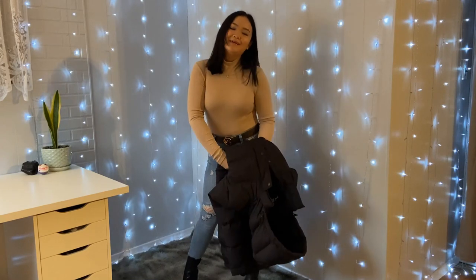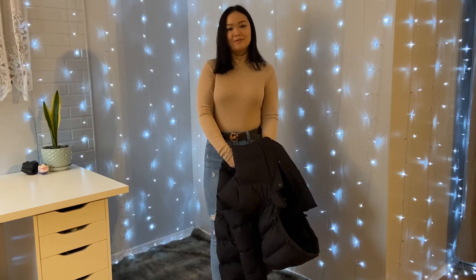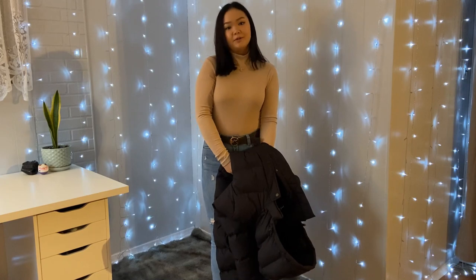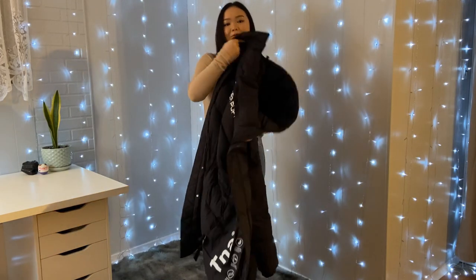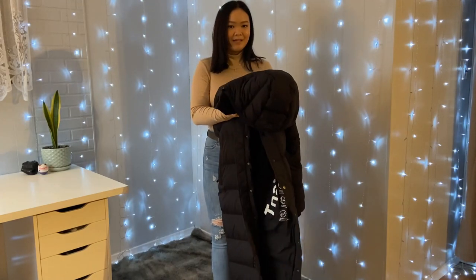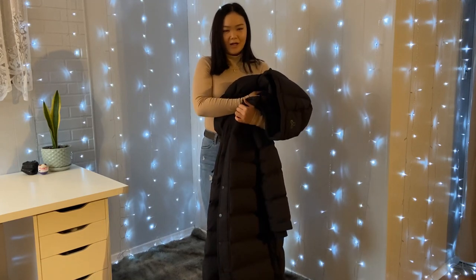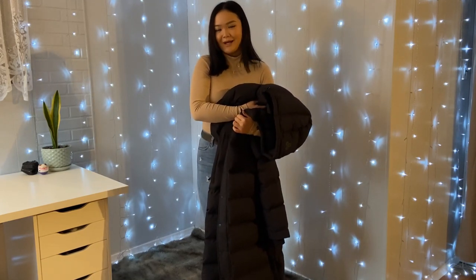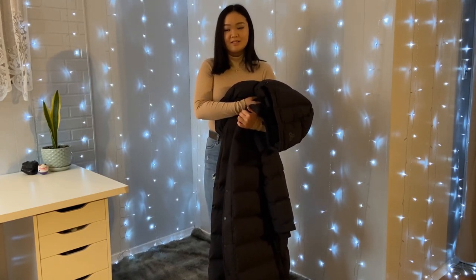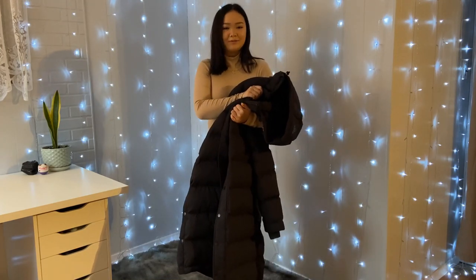Hey everyone, it's Bianca and welcome back to another seemingly perfect video. In today's video, we are going to be doing a little lookbook of different ways to style the Arridsia Super Puff Long Jacket. I have it in matte black and we're also going to be hearing my thoughts and how I've felt about this jacket so far. I've had it for about a month now. It's currently winter, so we're just going to do a little style and a little review on it.